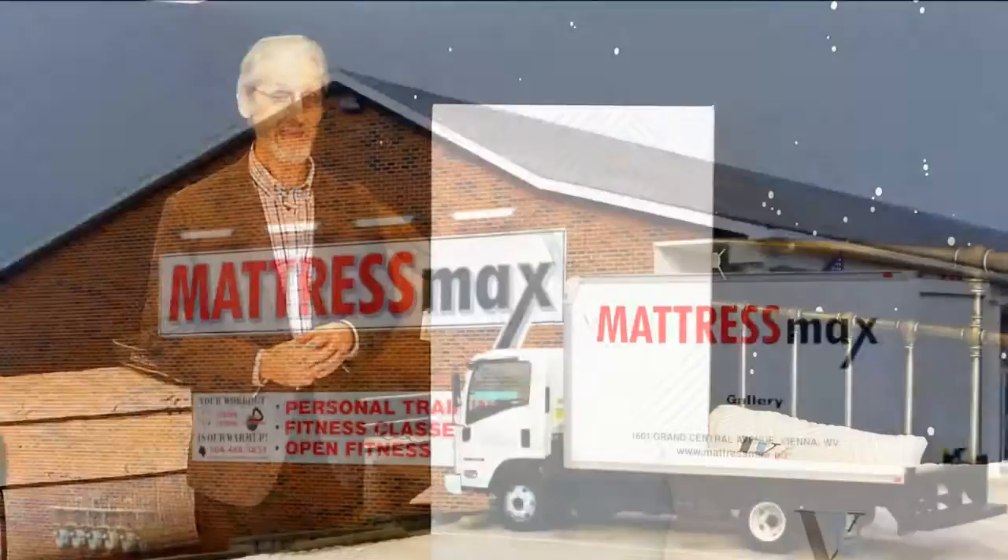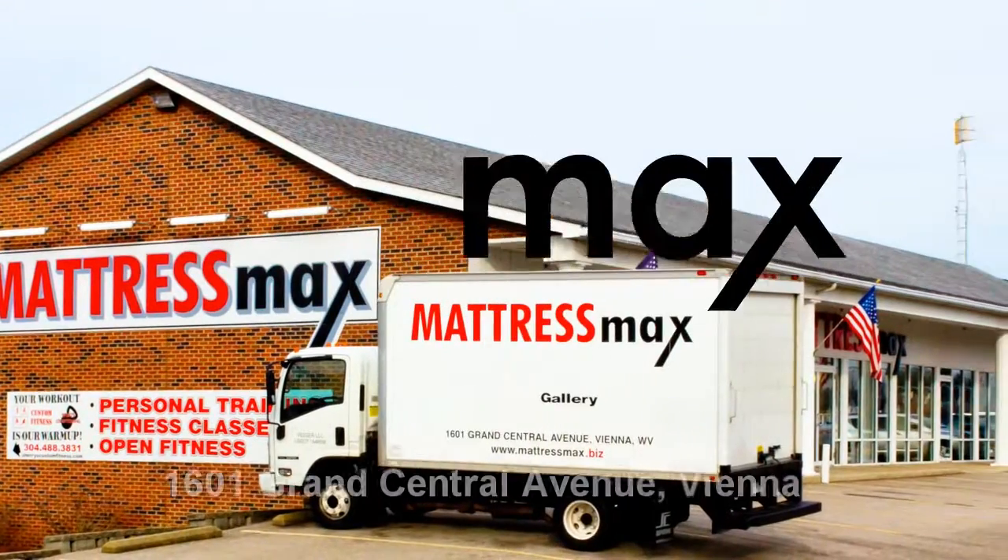At Mattress Maxx, we have Bed in a Box with a twist. Not only can you experience the mattress to see if you like it, but instead of thumping a 90-pound box down on your front porch, our professional crew will show up and install it. We remove and recycle all packing materials and take your old mattress away at no charge.